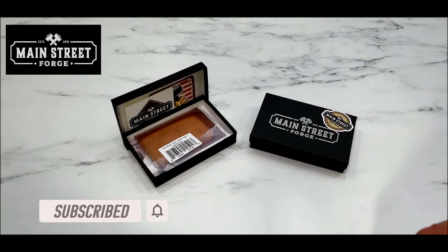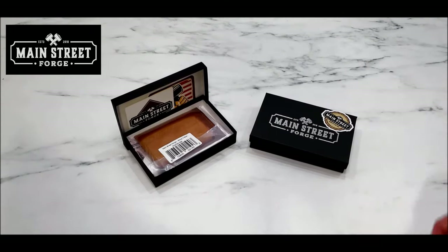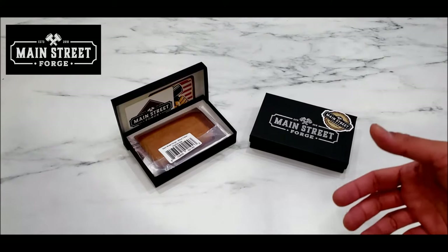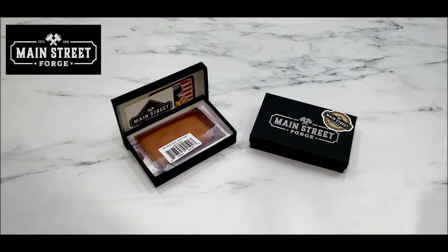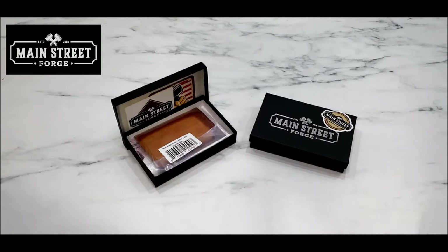They promote that they still make their leather products like they did back then — American made, locally sourced, made by hand, and not made in large scale factories with machines and Chinese materials. The company's name is Main Street Forge. They are based in the United States and focused on leather accessories such as belts, wallets, and teaching holders.